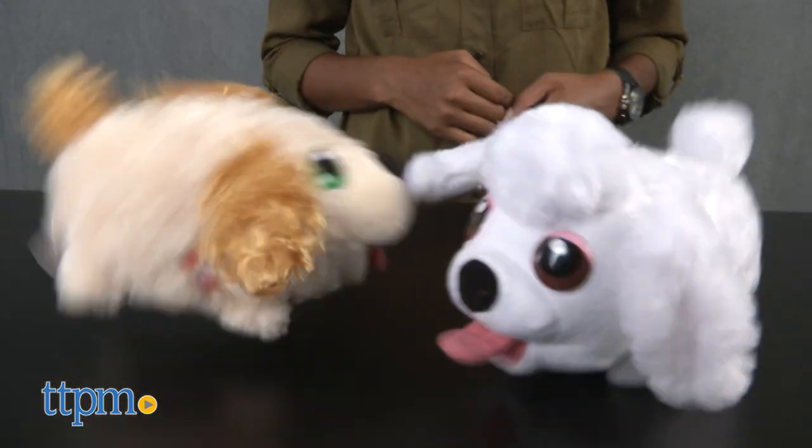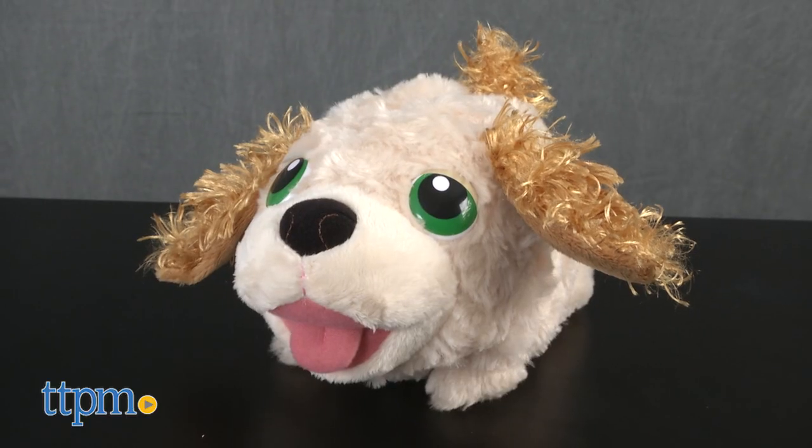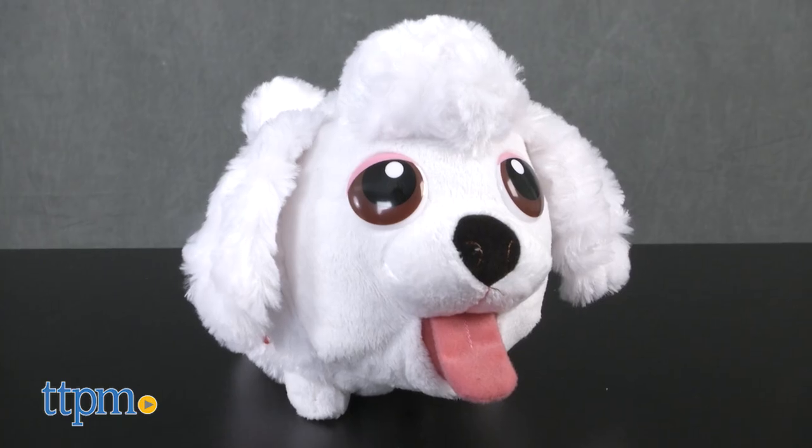These action-packed bumbling puppies are soft, fluffy, and cute and are modeled after some of your favorite dog breeds like the Cocker Spaniel and Poodle, only a little chubbier.